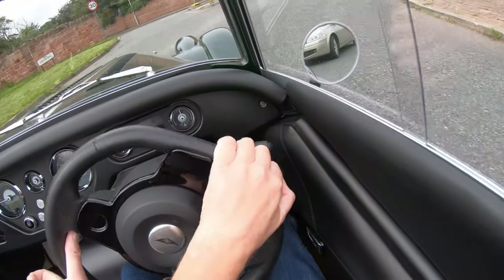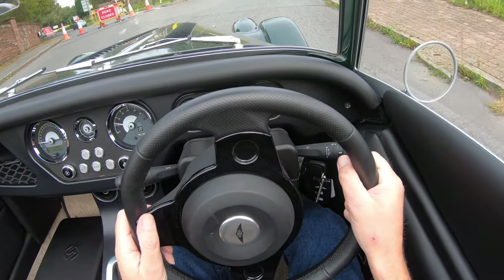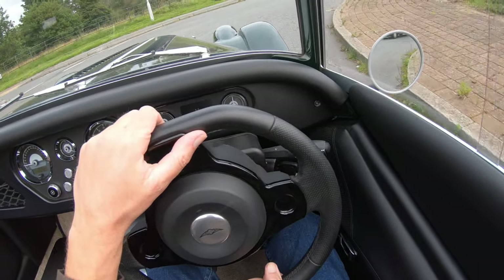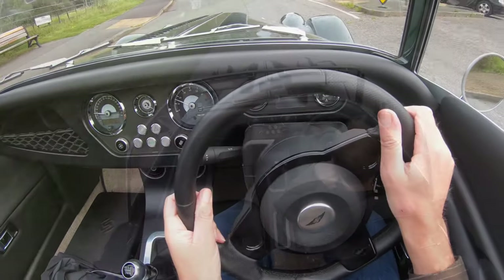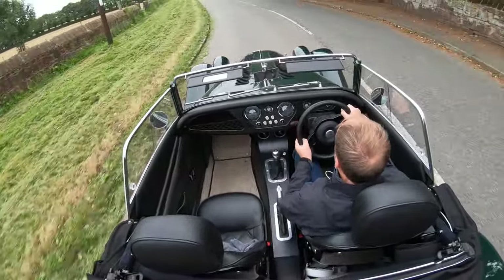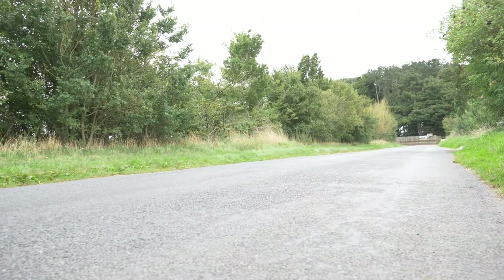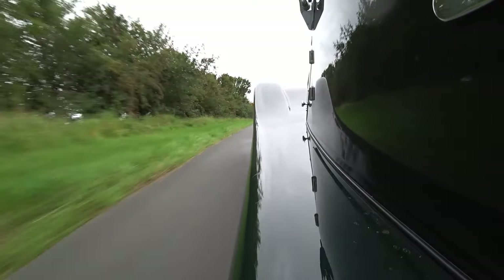Despite all this modernity, this is still thankfully a vintage-feeling experience as you stare over that triple-wiper windscreen and down those long bonnet louvres while lining up the nose for the next corner apex. It feels long and narrow, and applying a bit of welly into the bend it's easy and fun to adjust its attitude through and out of the corner.